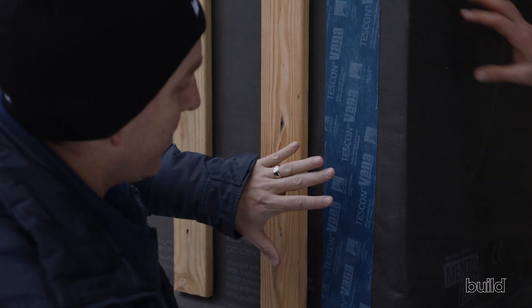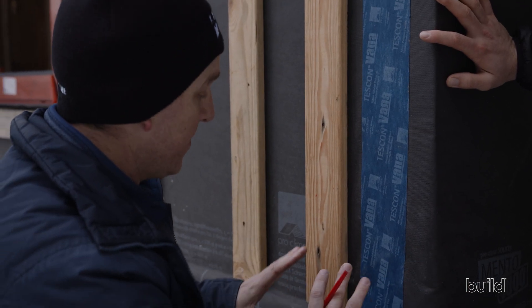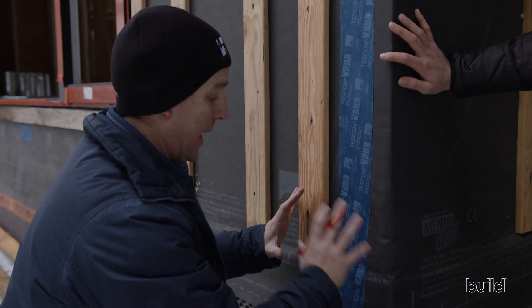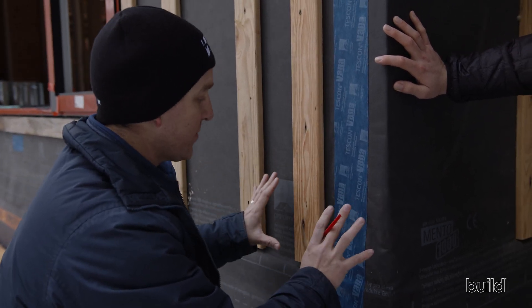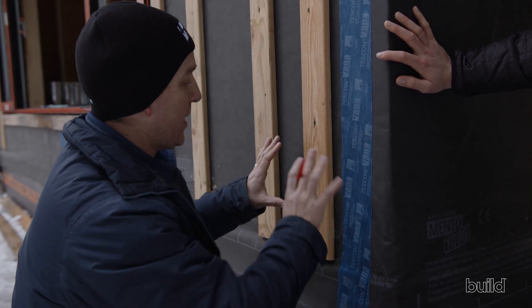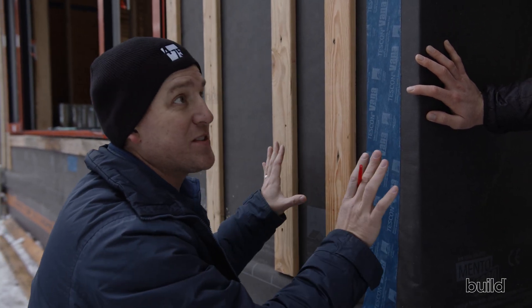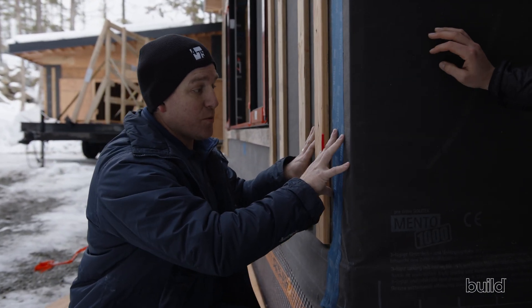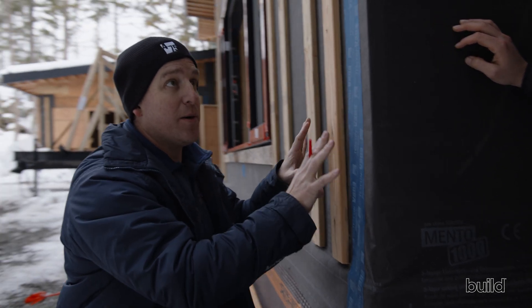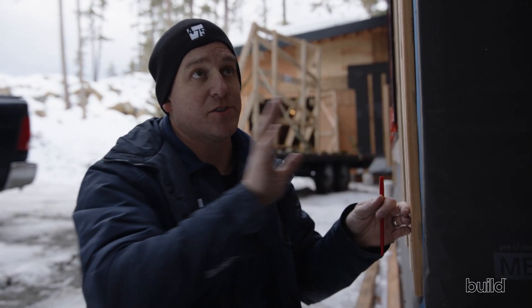The tapes they're using specifically here are the Tescon Vana, used everywhere on the outside because it does a fantastic job of being vapor open and creating a really good seal. What's great about this wall — we're in BC with lots of moisture — we've got a rain screen, and from a prefabrication standpoint this was done in the factory so the wood in this wall is dry and has never seen any moisture. This wall is drying to the outside; all the layers are creating that vapor openness, so we've got drying capacity all the way to the outside.